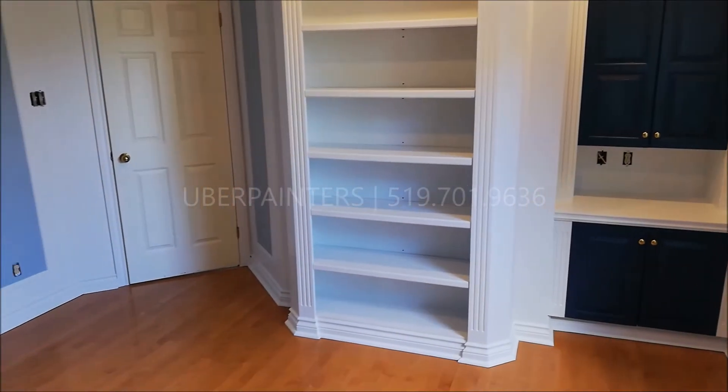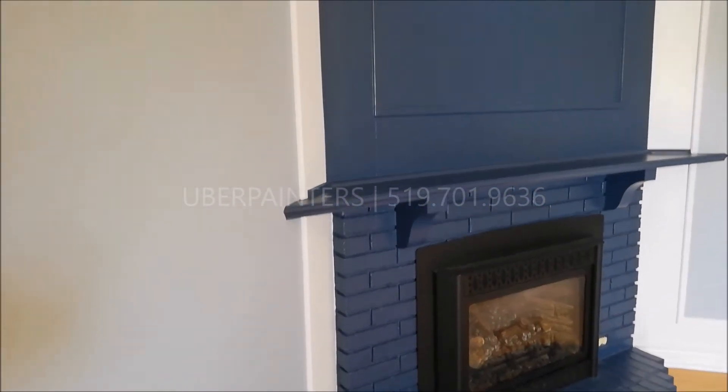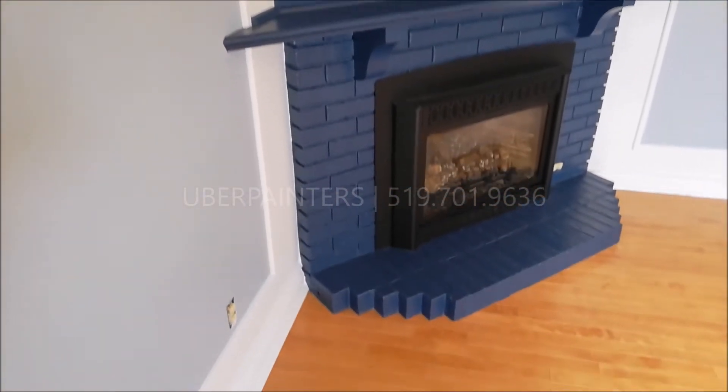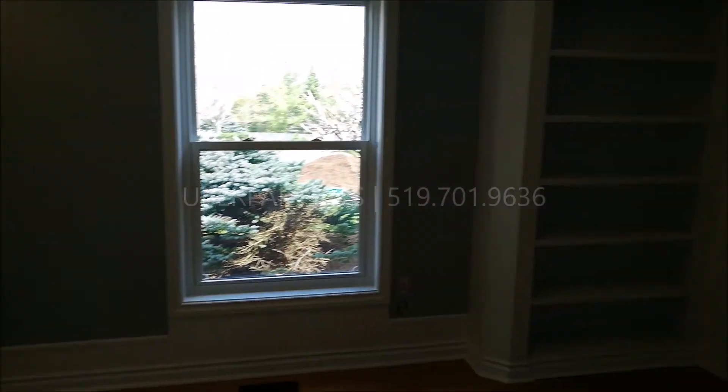The customer chose the color palette from Farrow and Ball. This is a high quality brand of paint, and look at the amazing stunning results that emerge after we completed our upscale painting works on this office.